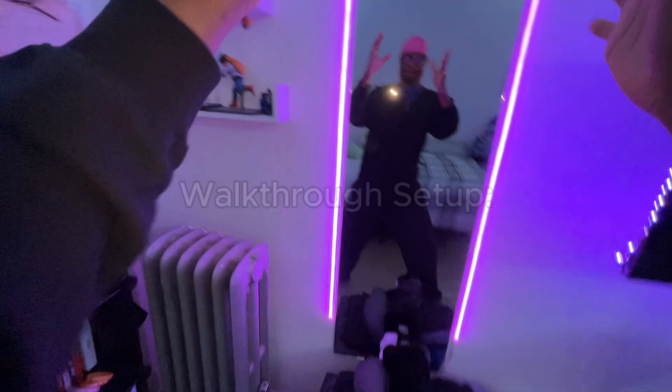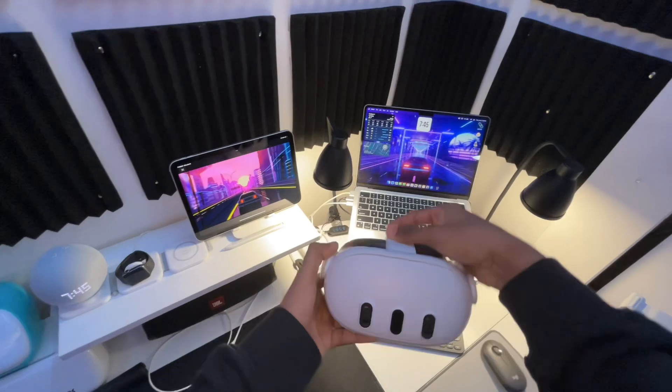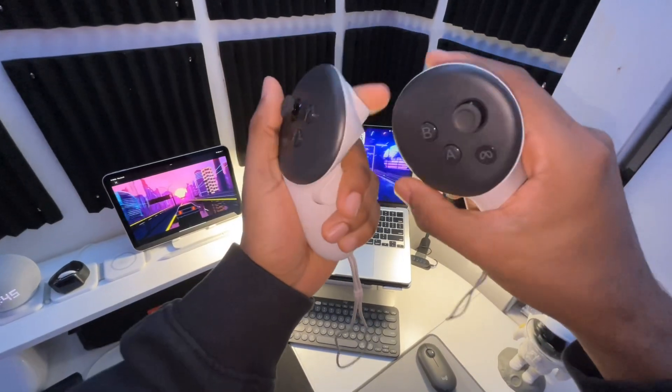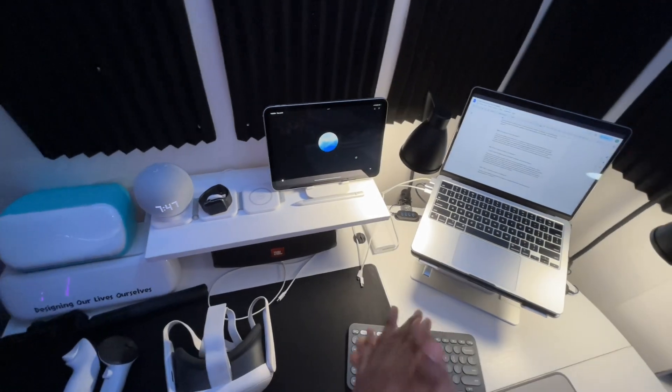Let's do a quick walkthrough of the setup. First up, we've got the MetaQuest 3 VR headset — this is what I'm holding right now, and this is where all the immersive driving practice and studying will happen. Simulating parking and driving using VR games and all that stuff. Next, we're going to be using ChatGPT. He's going to be our virtual assistant.